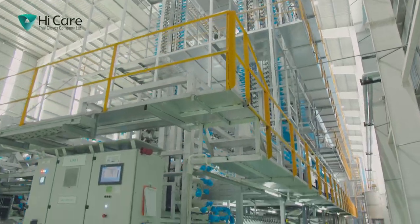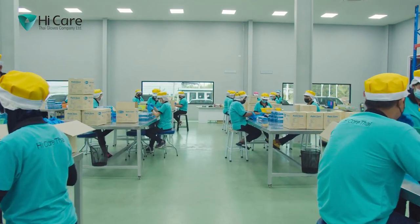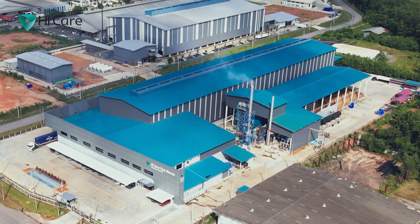High Care has always been at the pioneering edge of setting a high standard in the glove manufacturing sector with a holistic vision for the future. Forged from a passion to push the limits of excellence, High Care is all set to redefine the industry for years to come.